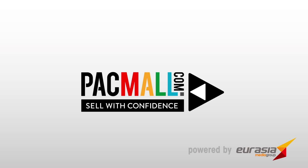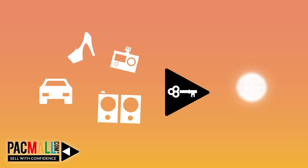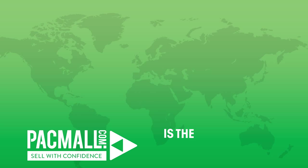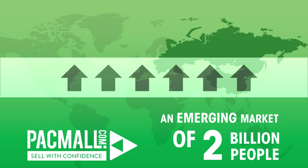Hello and welcome to Packmall. Packmall is a virtual shopping mall and the all-embracing solution for selling Western products into untapped international markets. Have you ever had this brilliant idea about increasing your sales through exporting? Packmall is the easiest way to start exporting into China and Eastern Europe, an emerging market of 2 billion people.